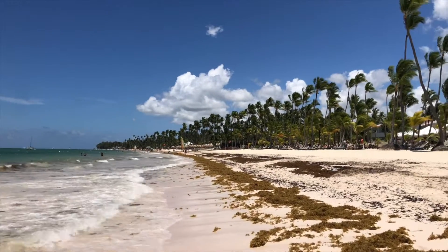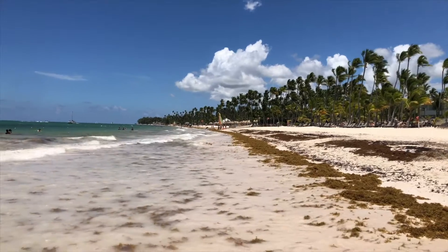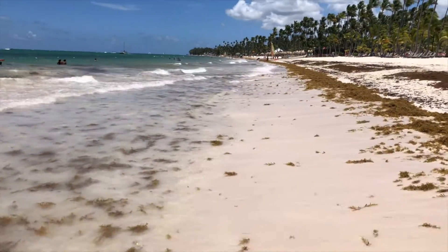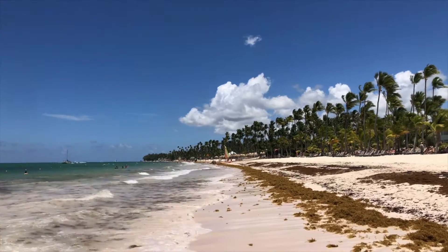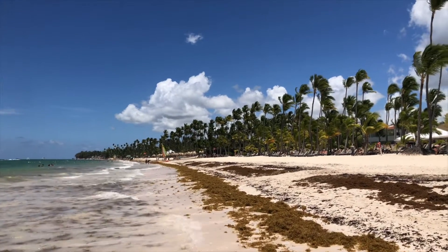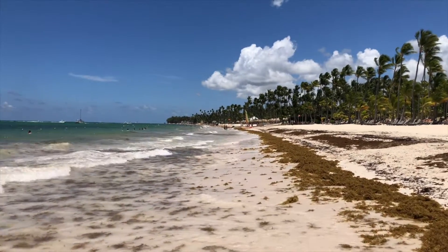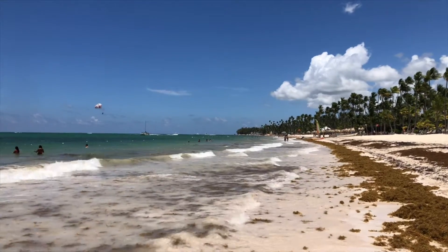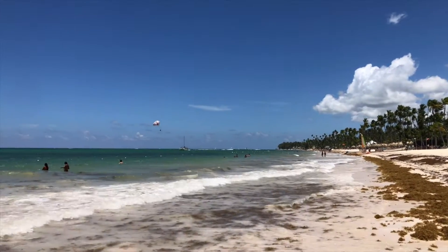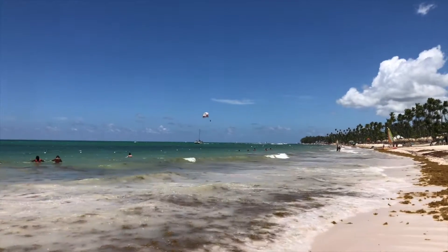As you can see there is seaweed — we do have seaweed. It's not too much, just little ones here in the water as well. If you look further over there you can see the catamaran just behind the shore a little bit.